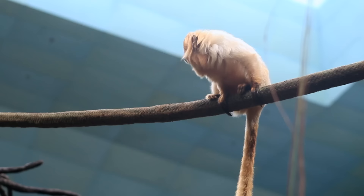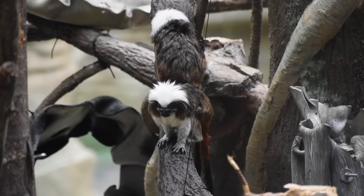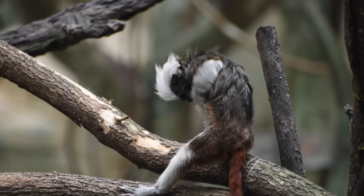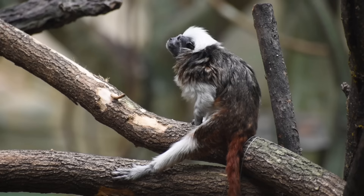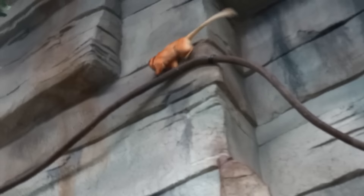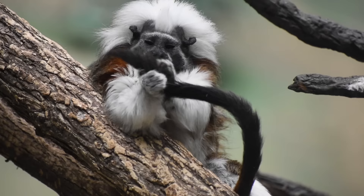Despite mentioning golden lion tamarins who are no longer on display, there's a sign that raises awareness about the zoo's conservation work. Specialists at Brookfield have worked with other zoos to maintain a breeding population of 500 tamarins. Some are sent into a sort of boot camp that trains them to forage for food and avoid predators, and if they pass these tests they are released into protected Brazilian forests. There are about 3,000 golden tamarins in the wild — 400 came from zoos, including Brookfield. That's yet another example of how zoos do so much to help wildlife.